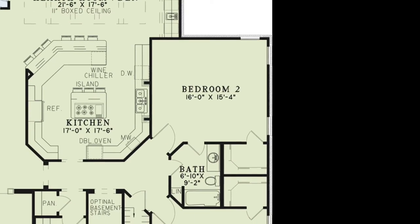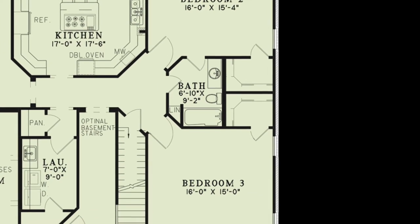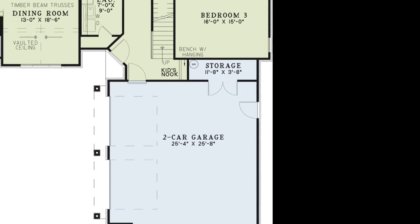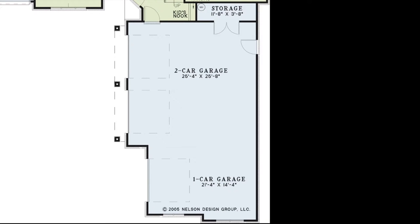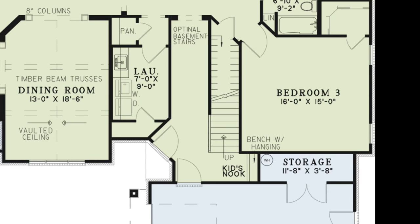Both bedrooms have walk-in closets and bedroom two has private access to the hall bath. The spacious three-car garage has plenty of extra room and a convenient storage closet. As you step inside from the garage you'll find the kids nook with a bench and hanging area.